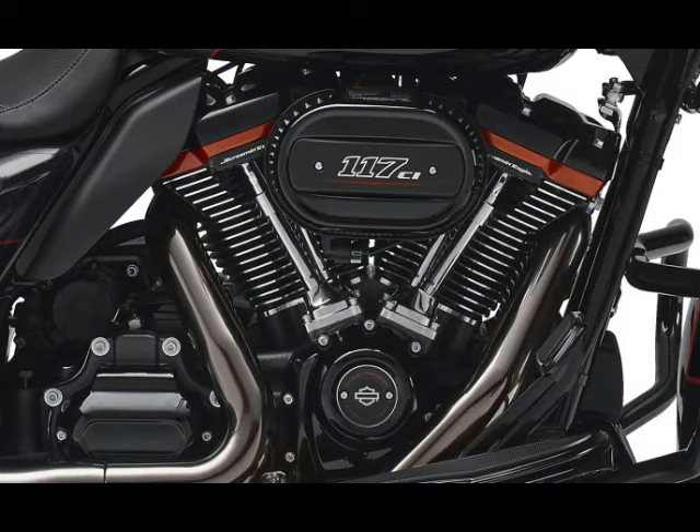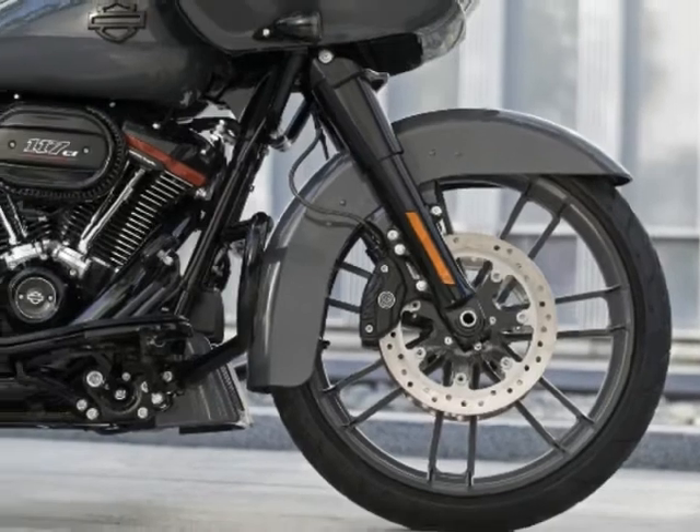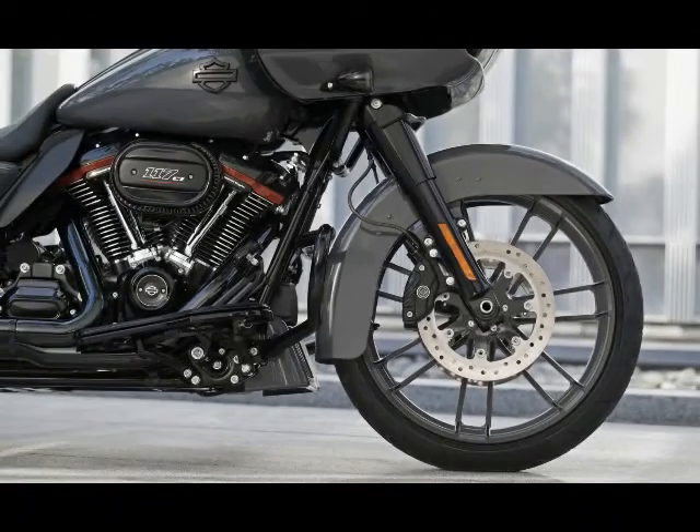Feature 2: 21-inch front wheel. Since customizers are already putting big 21-inch wheels on road glides, this is one feature that non-CVO customers can also add via Harley's extensive parts and accessories catalog.